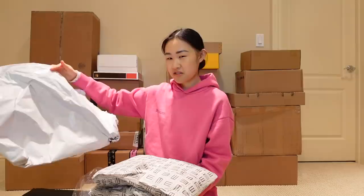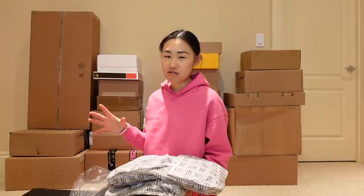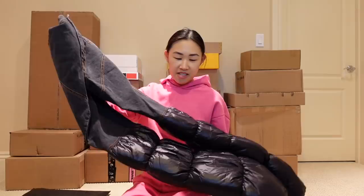I thought we would start off with the ones that are not boxes. This first one is from a website called Eleven Store and I think they are based in Italy somewhere. I stumbled across the site because I was looking for these jeans from a brand called Telfar. I've been really into Telfar lately because they do such cool pieces, and I'm excited to show you guys what's in here.